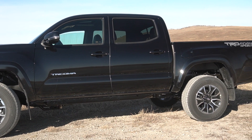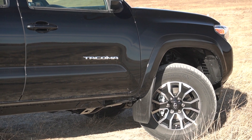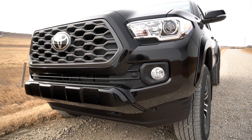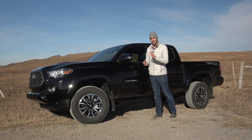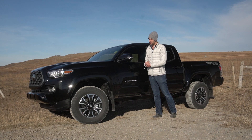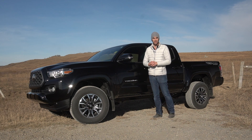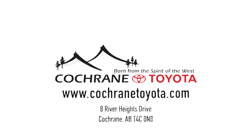The 2020 isn't as radical a difference from the previous model year, but it's a continual refinement trying to make the truck better in every conceivable way. That wraps up a very brief look at the 2020 Tacoma. All of the new ones are showing up at the dealership right now, so if you want to check out the new 2020 model and the assortment of other models, head over to Cochrane Toyota. Thanks for watching - hope to see you there soon.